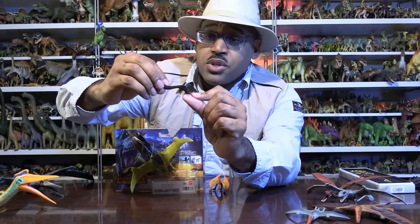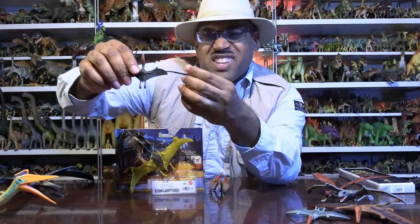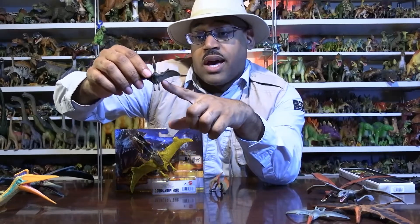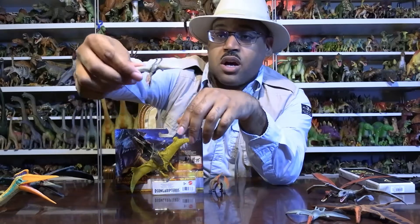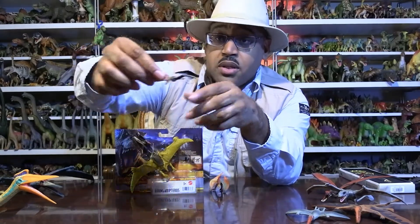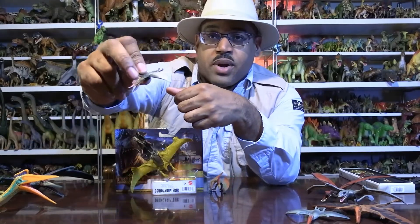Pterosaurs we know have fur — well, not fur, it's actually feathers. They're very thin on their body but would appear to be fur to everyone else, and their wings had a membrane. So this model hits all the major points. The most obvious feature, of course, is the head crest you're seeing right on top.